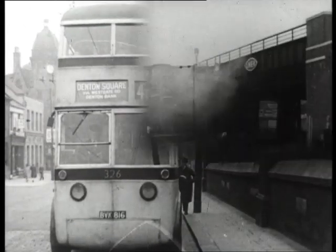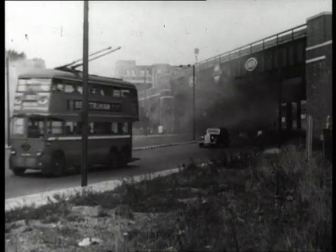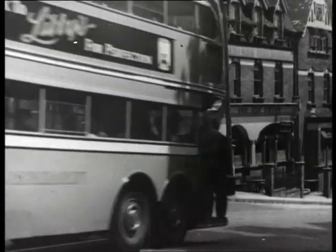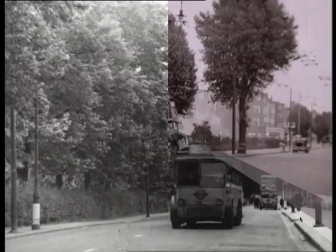In its general performance on the road, however, the trolleybus is unique. Its effortless speed, hill-climbing ability, quietness of running and absence of smell combine to make it a most attractive vehicle from the point of view of the passengers.